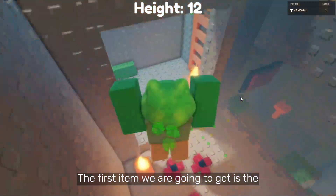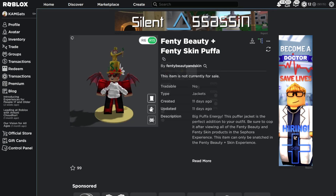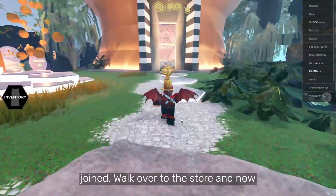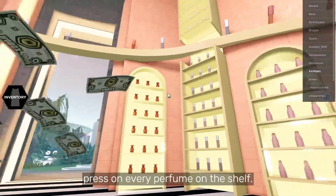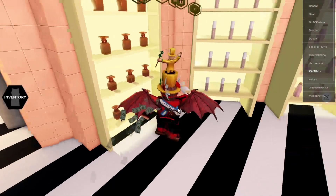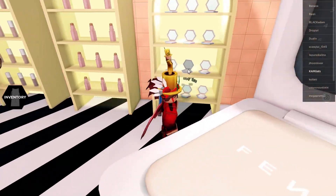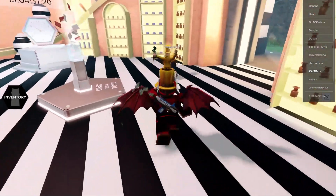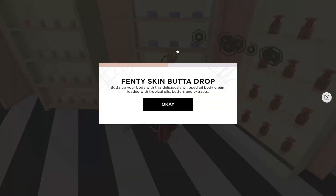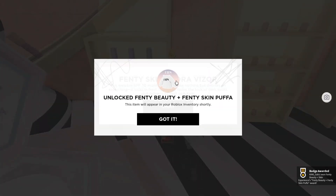The first item we are going to get is the Fenty Beauty Fenty Skin Puffa. You get this item inside of the Fenty Beauty Skin Experience. When you have joined, walk over to the store and press on every perfume on the shelf. Easy free item.